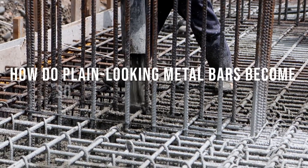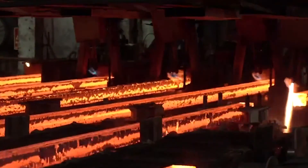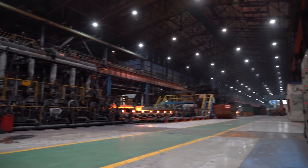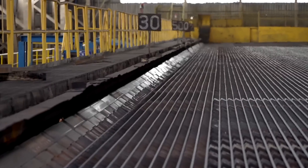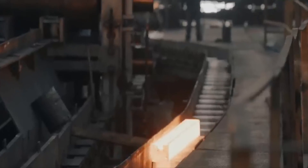So how do plain looking metal bars become so extraordinarily strong? The answer lies in a fascinating manufacturing process, fine-tuned to transform raw ore into ribbed rods robust enough to reinforce modern engineering marvels. It takes extreme heat, tremendous pressure, and extensive testing to convert basic ingredients into trusted infrastructure foundations. The integrity of rebar dictates the integrity of our built environment.